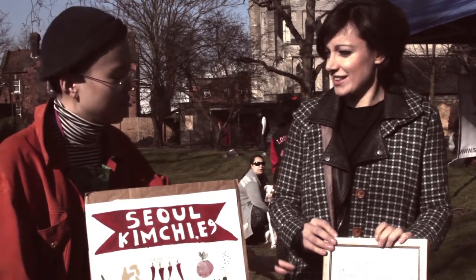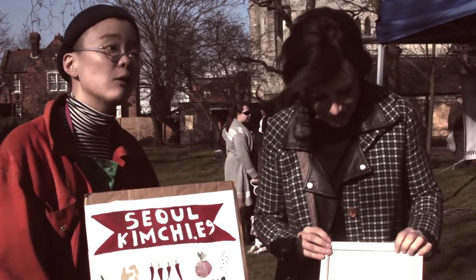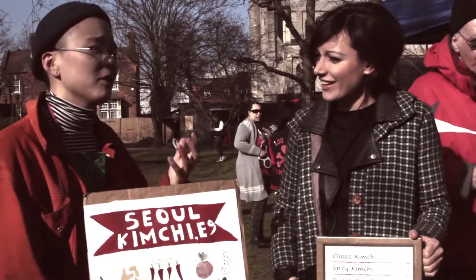Basically any vegetable going through the fermentation process can be kimchi. So naturally we have radish kimchi, cucumber kimchi, and white kimchi without red chilli pepper at all. Kimchi is — when you think about Italian food you naturally think about pasta or pizza.